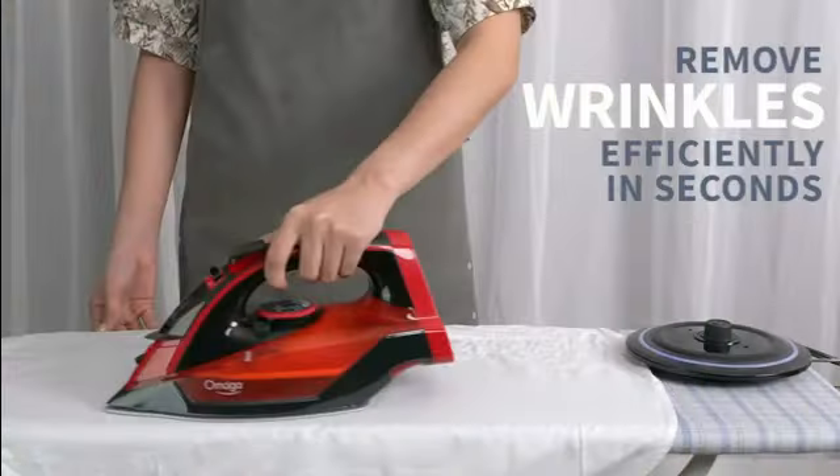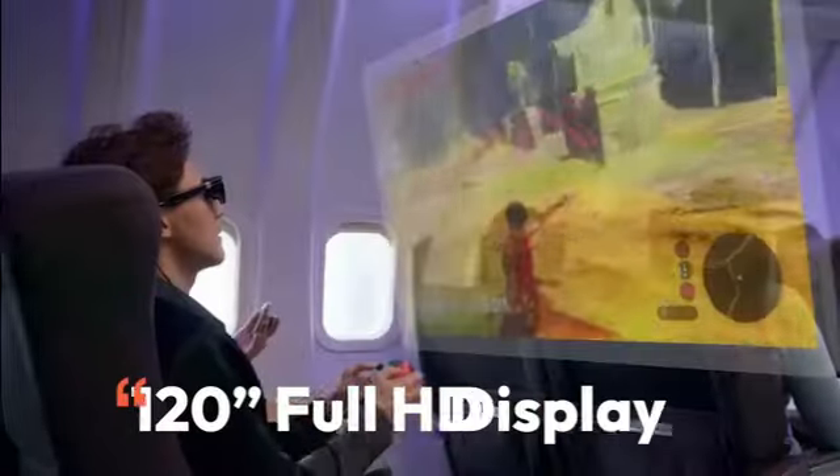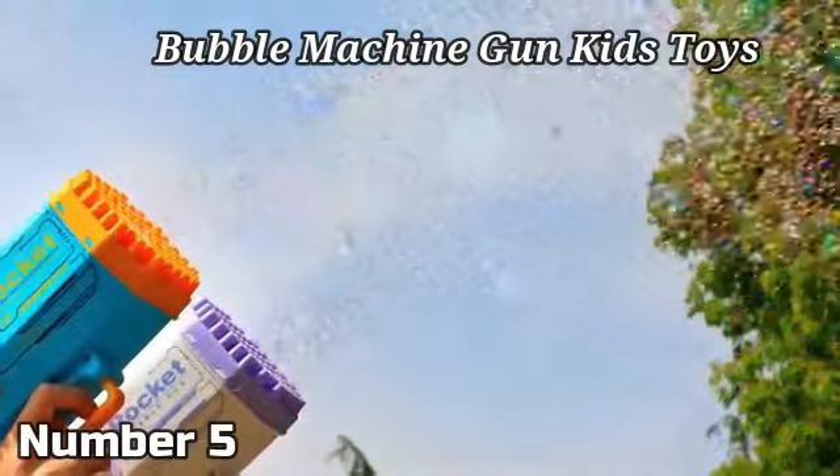Hello guys, welcome to my new video. Today's video contains the new top 5 home gadgets that will amaze you, so don't skip the video and watch till the end. So let's start the video — bubble machine gun.